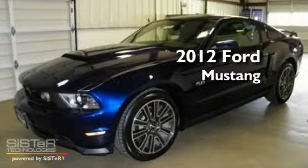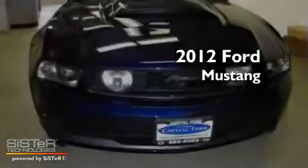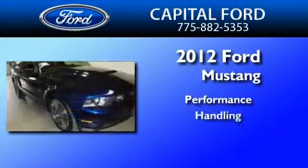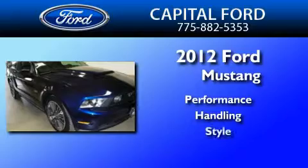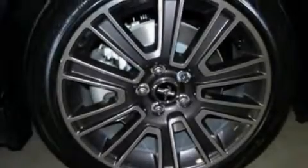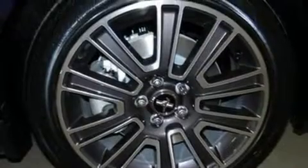This is a brand new 2012 Ford Mustang. Its top features include air conditioning, cruise control, full power accessories, and a CD player.